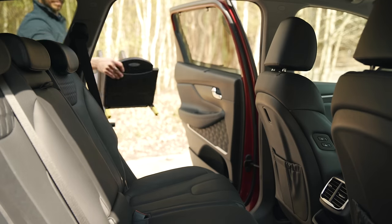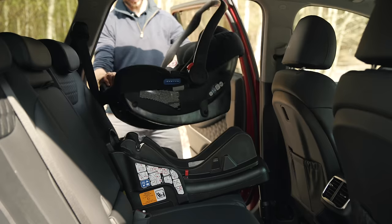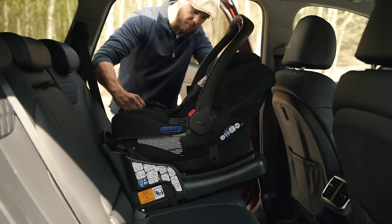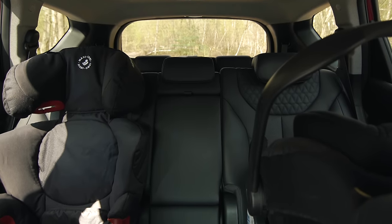If you need to carry three child seats across the middle row, you'll need a Peugeot 5008 because that has three ISOFIX anchor points, whereas this only has two. Fitting a child seat in the back is really easy with lots of space to manoeuvre — rear-facing seats work fine, and with two child seats fitted you can just about squeeze an adult in between them.